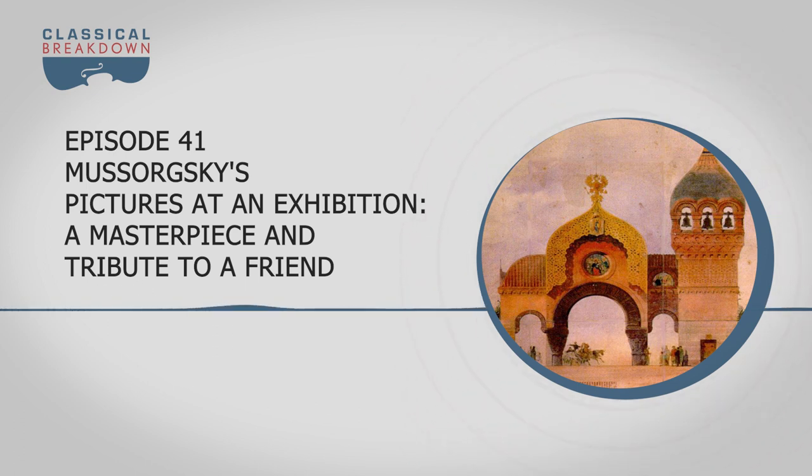For many people, the first time they ever heard Pictures — as we often call it — was with Emerson, Lake, and Palmer. For me growing up, I heard the orchestral version and thought that was actually the original, but that's the orchestration by Ravel, because originally Mussorgsky wrote it for solo piano. The first time I ever heard Pictures at an Exhibition was in the piano version — my college piano teacher played it in a recital, with a program identifying which pictures he was playing, along with the promenades. I thought it was fascinating, almost fantasy-like.